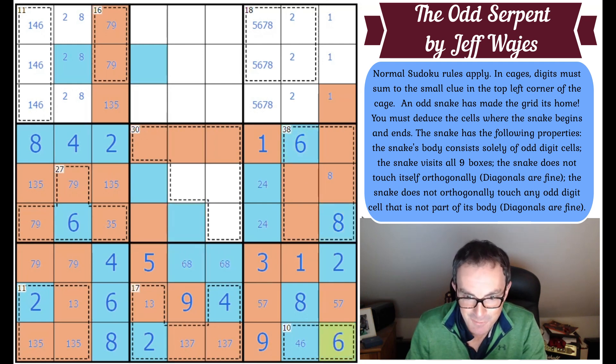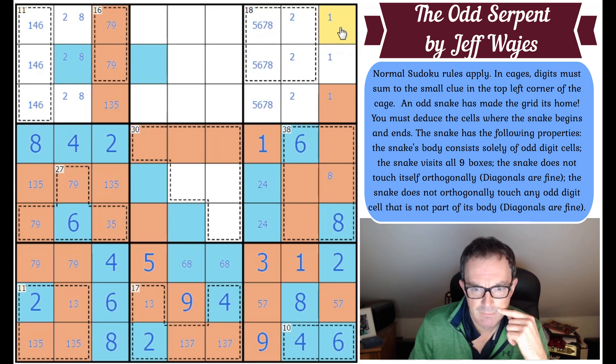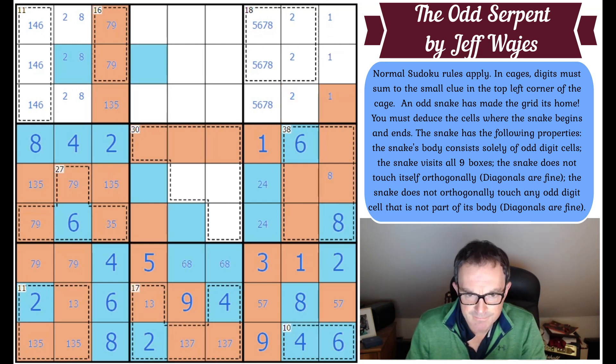That six is giving me the six and the four at the bottom. There's a two in one of those. Those two squares — one of them is snake, one of them is not snake. There's got to be a four in one of those cells. Six is definitely over here. Actually, I think we can now touch this square — if it comes that way and then does that, that meets the rules because this box has been visited in that square.